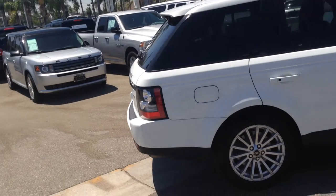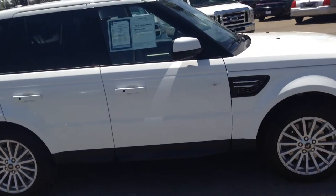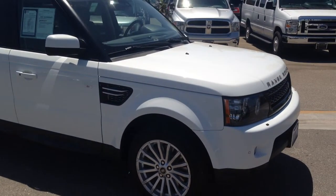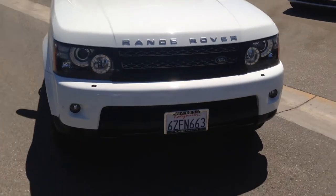Less than 20,000 miles on it, absolutely in showroom condition — backup camera, front park sensors, you name it, it has it. Give me a call today for more details on this absolutely immaculate vehicle.